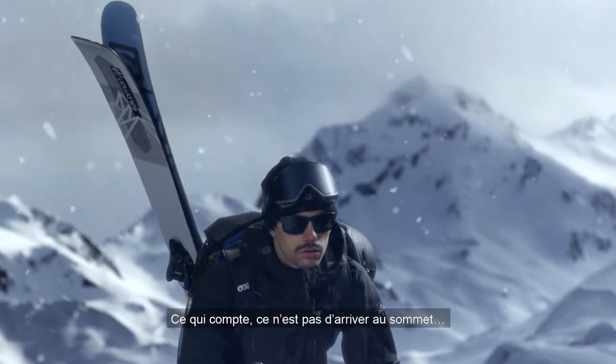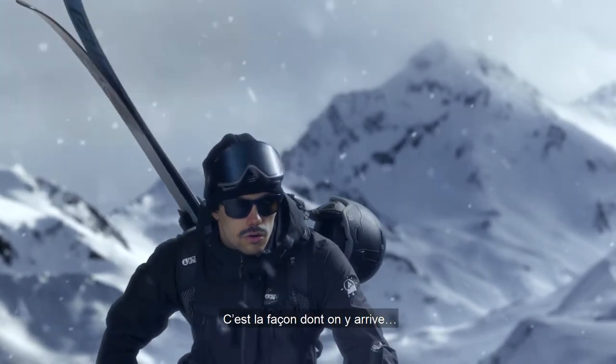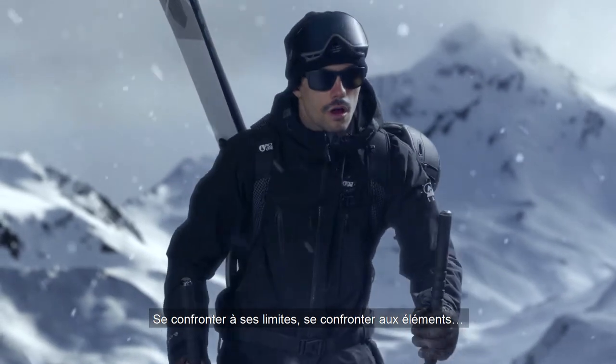It's not how you get to the top, it's what you do to get there. Confronting your limits, battling the elements.